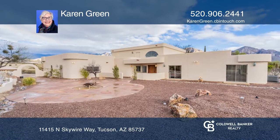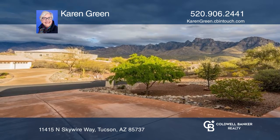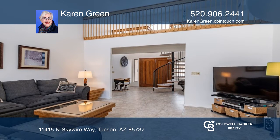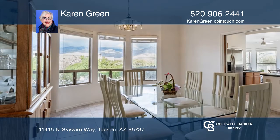A charming Flagstone Courtyard welcomes you to this custom home under the shadow of the Catalina Mountains. Contemporary architecture blends formal and casual living with a dual fireplace, high ceilings, clerestory windows, and a loft.